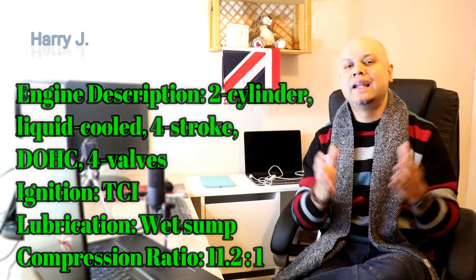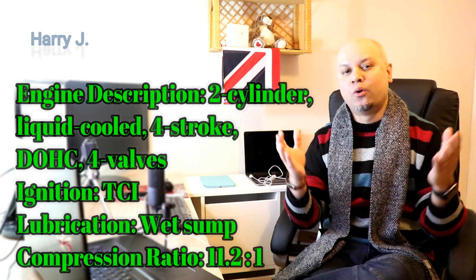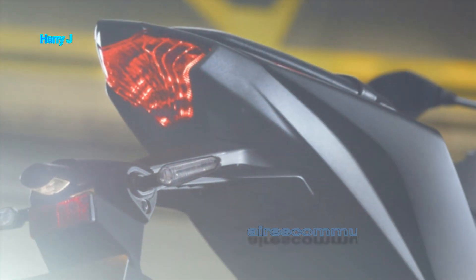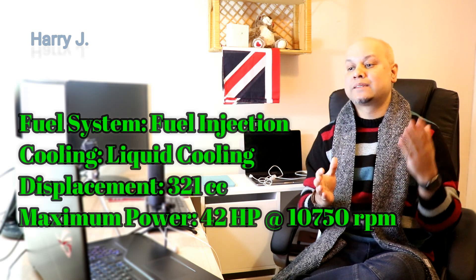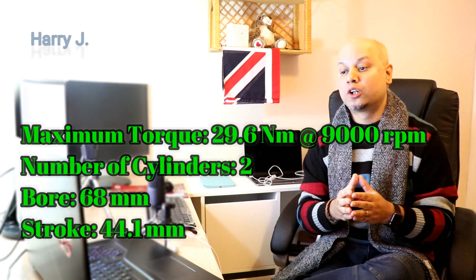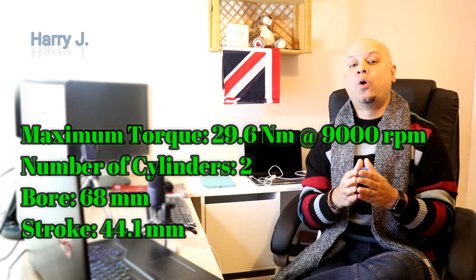Engine description: 2-cylinder, liquid-cooled, 4-stroke, DOHC, 4 valves. Fuel system: fuel injection. Cooling system: liquid-cooled. Displacement: 321cc. Maximum power: 42 HP. Maximum torque: 29.6 Nm. Number of cylinders: only 2.